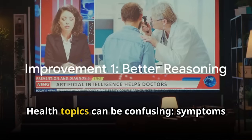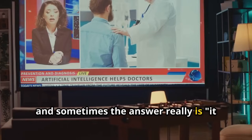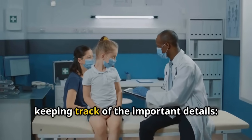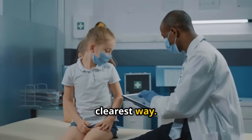Let's make that concrete. Health topics can be confusing — symptoms often overlap, advice changes, and sometimes the answer really is "it depends." The new model does a better job keeping track of the important details: who you're talking to, what they already know, and how to explain things in the safest, clearest way.